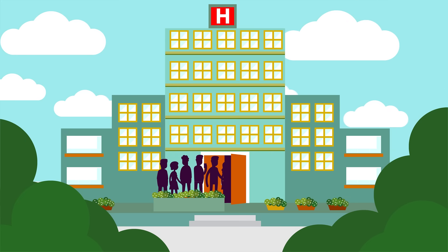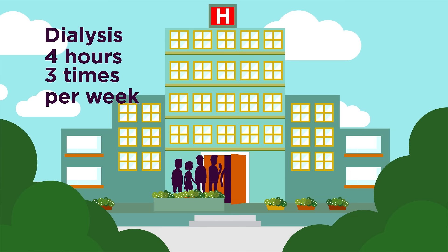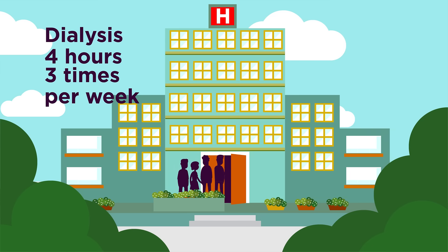To help relieve the kidneys of this duty, patients can undergo dialysis for about four hours, three times a week. So what happens during dialysis?